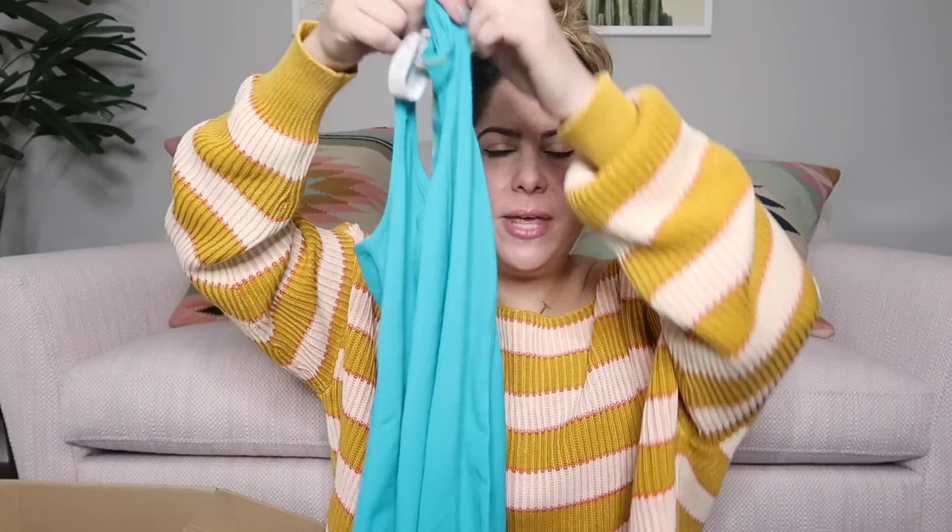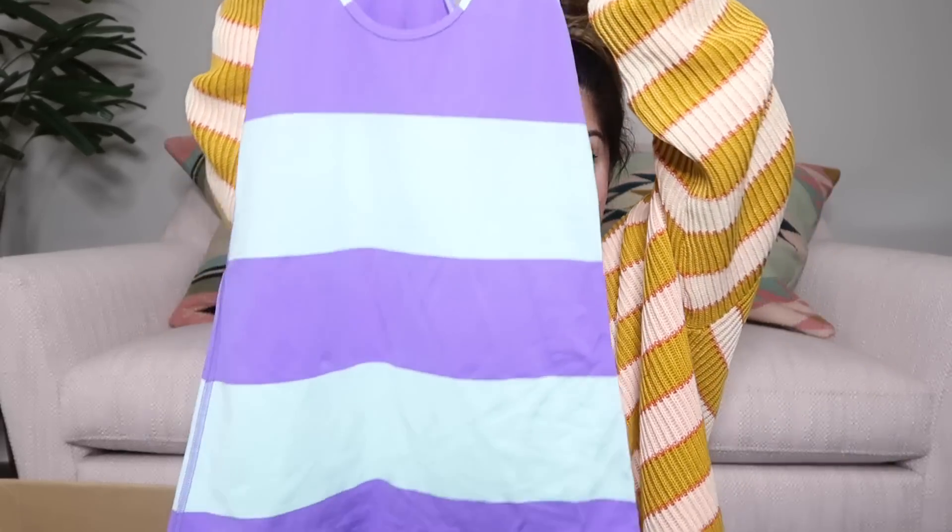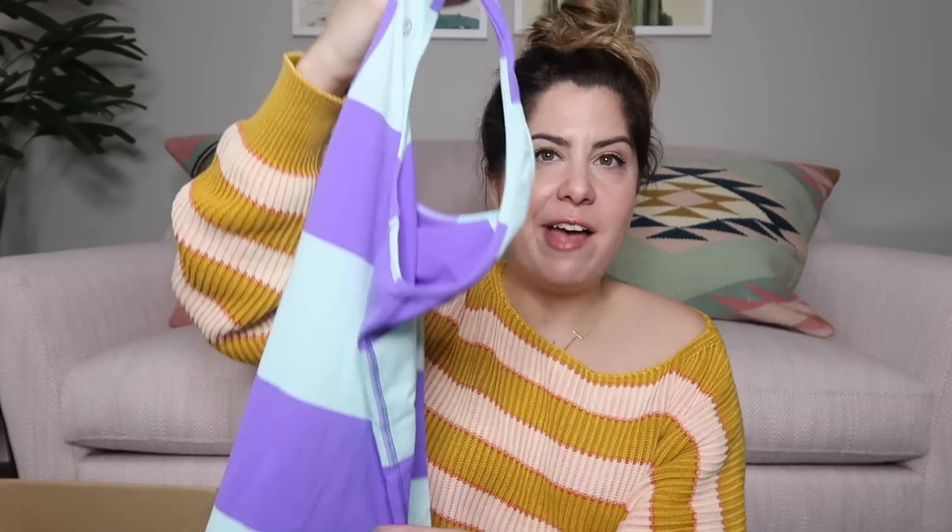Next we have a Lululemon workout tank — this is just their basic cool racerback tank. It still has the tag; it is a size six. I usually list these around $25. There's another one right after it — same thing, Lululemon cool racerback. I'll list this at $25 too. I do really like the striped pattern on this one.